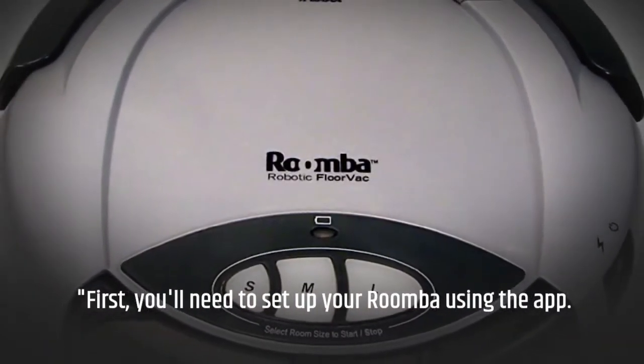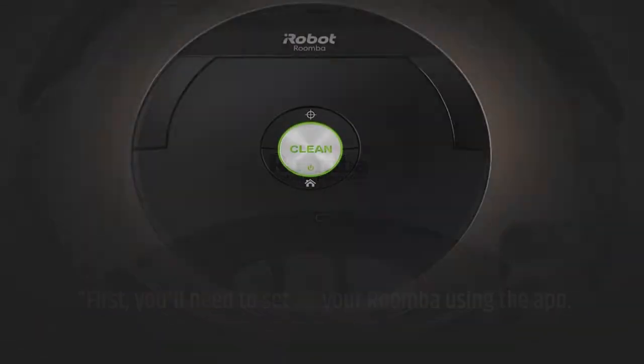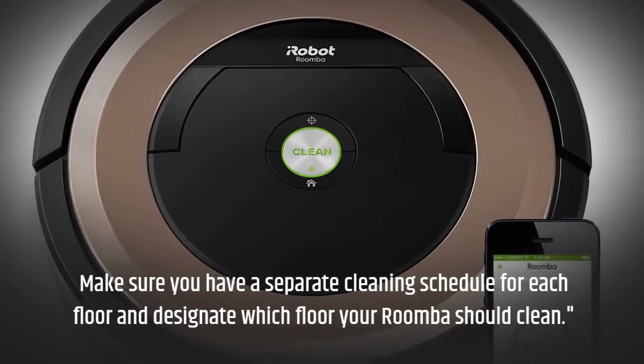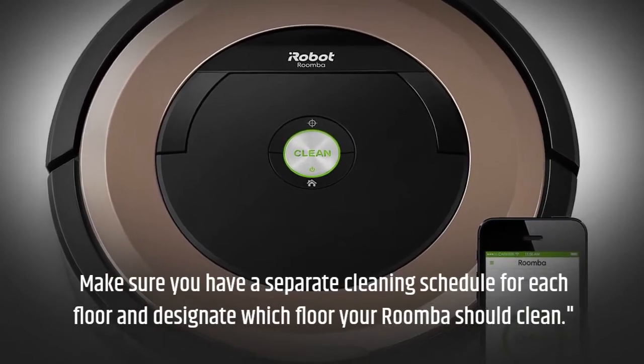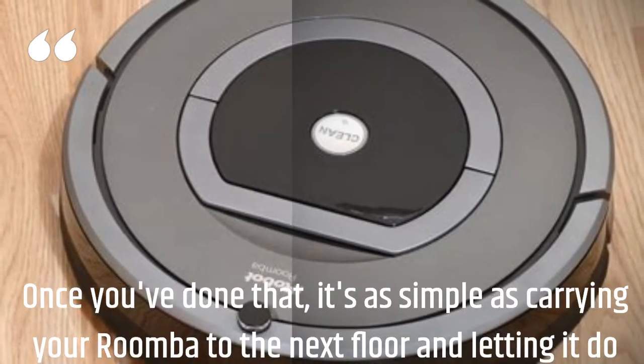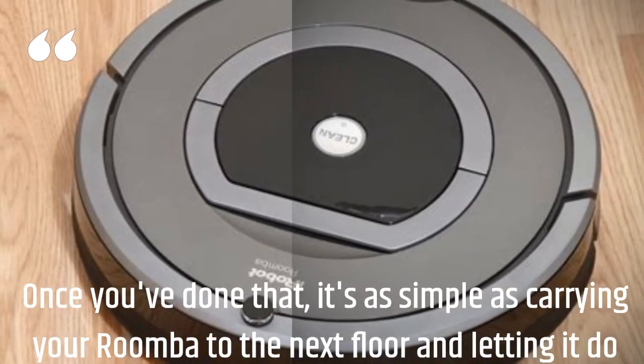First, you'll need to set up your Roomba using the app. Make sure you have a separate cleaning schedule for each floor and designate which floor your Roomba should clean. Once you've done that, it's as simple as carrying your Roomba to the next floor and letting it do its thing.